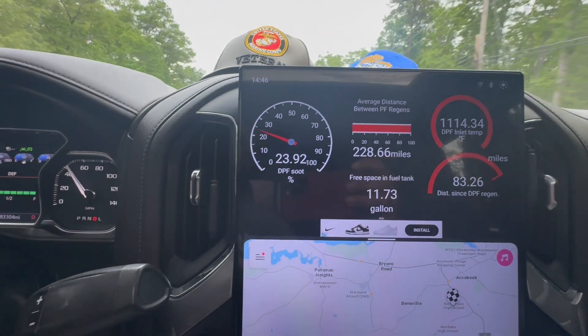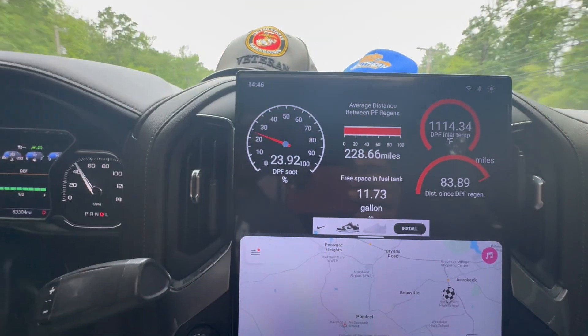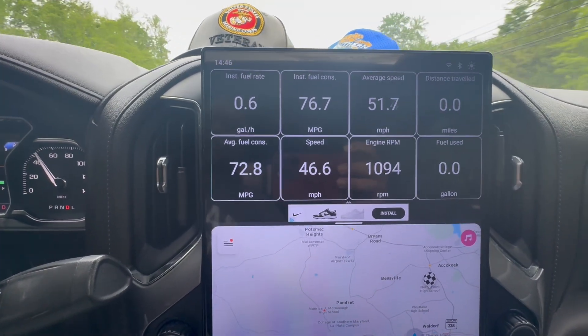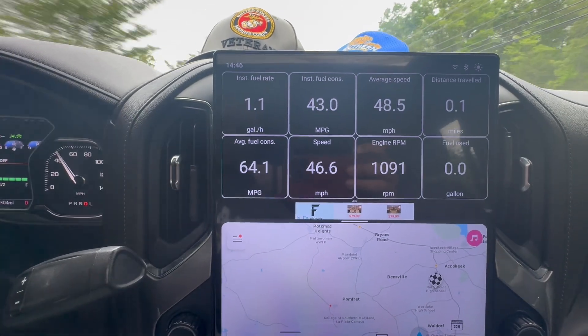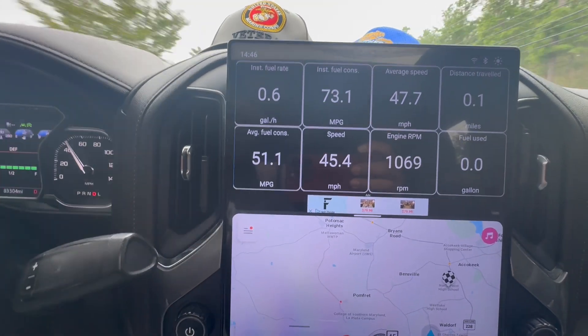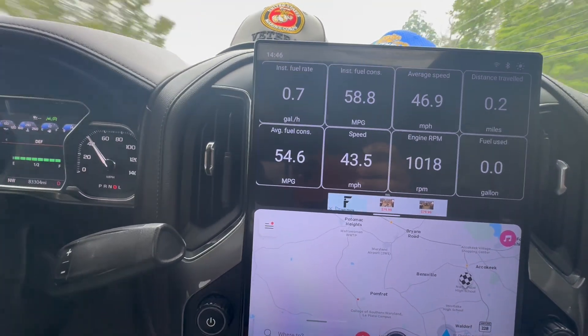And if I wanted to look at some other parameters, I can just slide this over and it gives me my instant fuel rate, my average speed, distance traveled, RPMs, and how much fuel has been used, and there's some other things too.